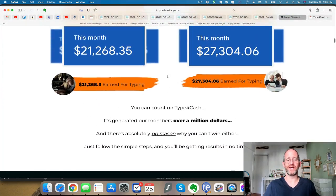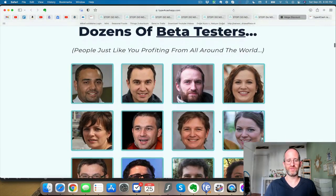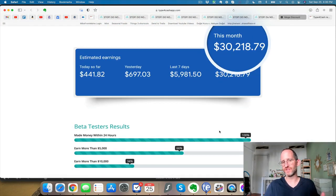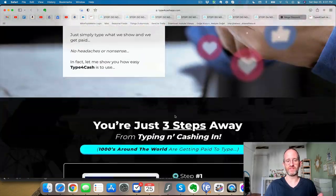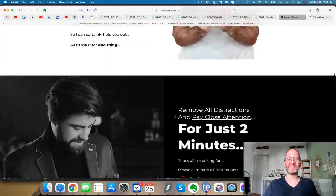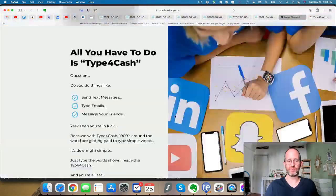They say 'by typing' — maybe they mean by writing emails and stuff like that. These beta testers, I have no idea who these people are, or if they're really even real. Always take these sales pages with a grain of salt. Purchase based upon what the product actually does, not on income claims — because a lot of times I don't necessarily believe them. Let's go down to the bottom of this long sales page and see what you're going to get if you decide to purchase today.